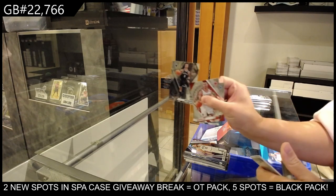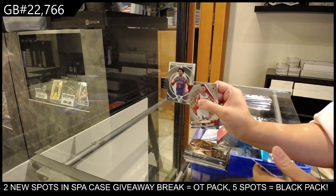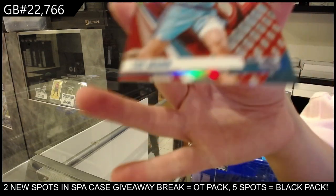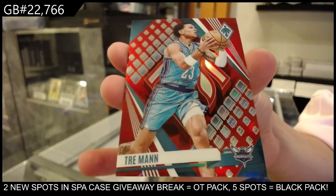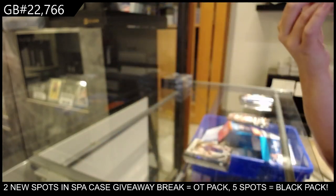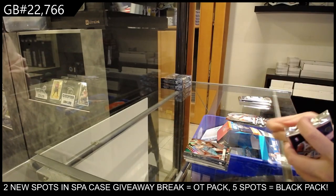Rookie of Darik Whitehead for Brooklyn. A mystique rookie of Ausar Thompson for Detroit. And a red numbered to 1/99 of Trey Man for Charlotte. Look at his leg muscle — that's absurd. Looks like he has three knees.